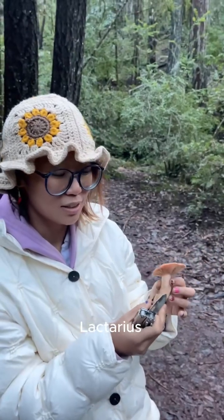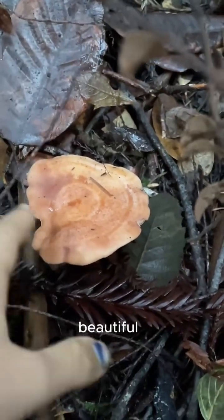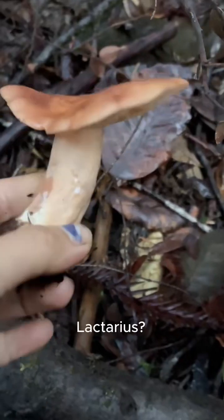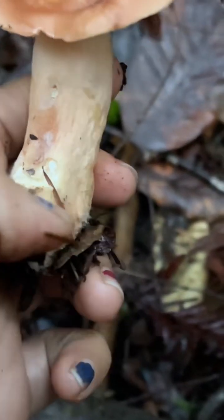This is a Lactarius, and it lactates! Is it beautiful? Yes, it's a Lactarius!